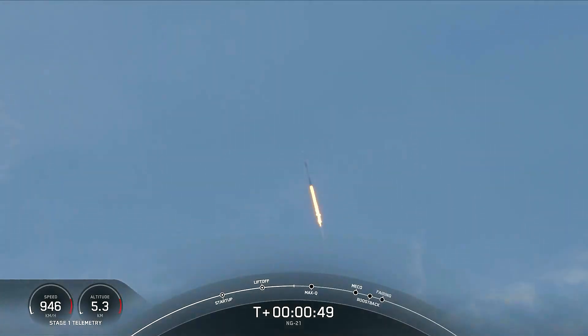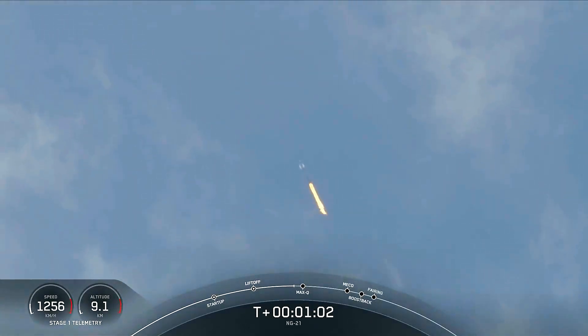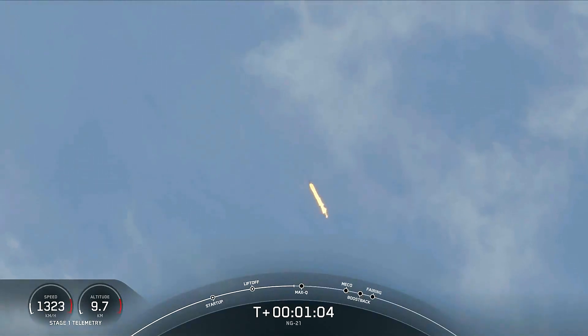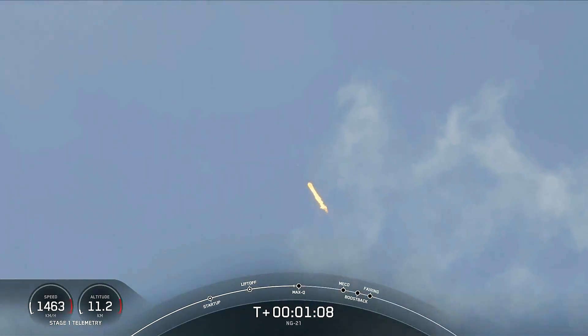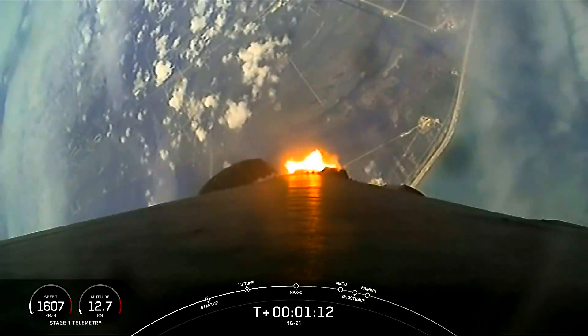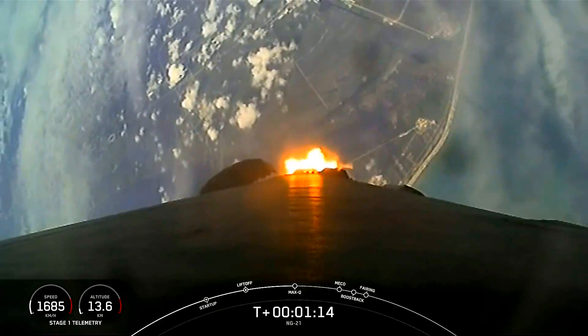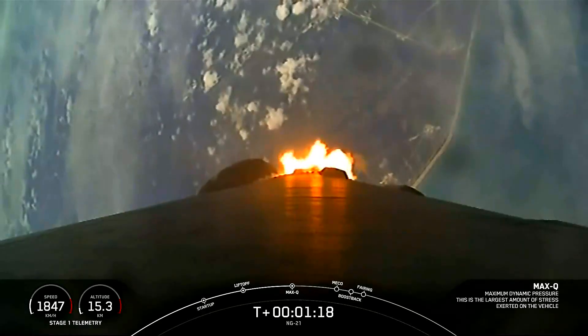Coming up in just about 20 seconds, we should hear a callout for Max-Q — the point of maximum aerodynamic pressure — where the increasing speed of Falcon and the decreasing air density combine to create maximum aerodynamic pressure. Falcon 9 is supersonic. And there's that callout for Max-Q.